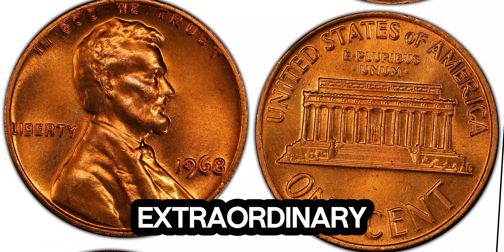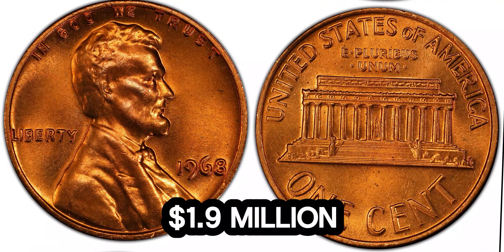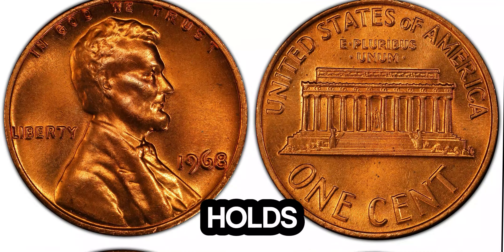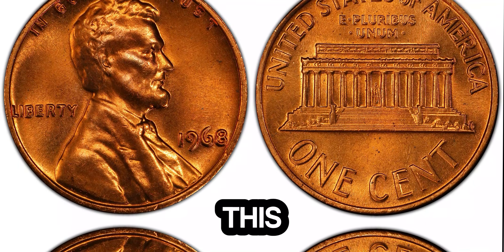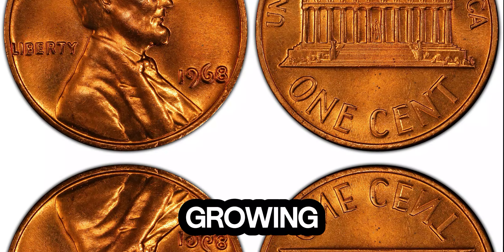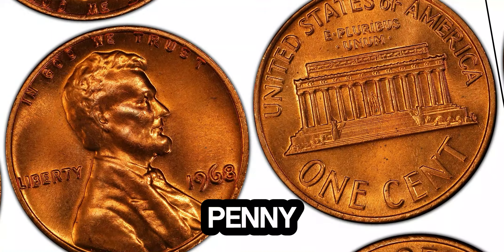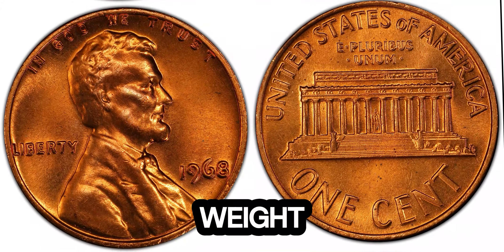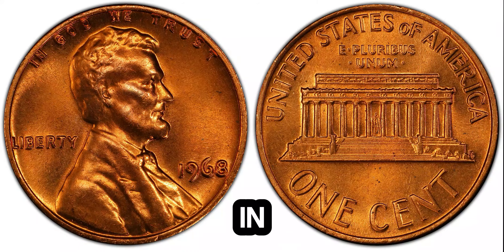This extraordinary mistake skyrocketed its value to an astonishing 1.9 million dollars at auction. As of today, the 1968 Lincoln penny holds a market value of 1.9 million dollars — a testament to the penny's rarity and the ever-growing interest in numismatic treasures. So, what should you look for in your own penny collection? Keep an eye out for any unusual color, weight, or striking errors. A rare find like this could be hiding in plain sight.